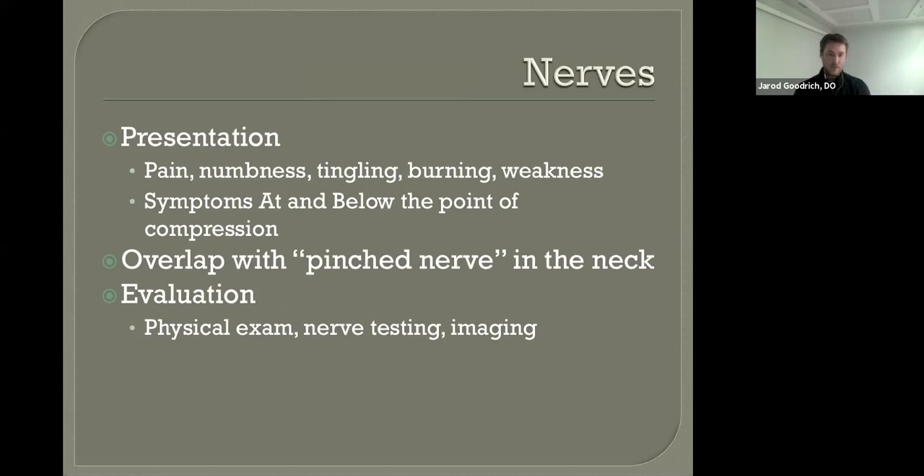Diagnosis is largely subjective — if your story fits the classic carpal tunnel or cubital tunnel presentation, chances are you have it. Physical exam findings further confirm. If things are questionable, we can obtain a nerve conduction study, placing electrodes on your arm to stimulate the nerves and tell where the nerve is compressed, how badly, and which nerves are involved. Imaging studies are also available, including ultrasound, which Dr. Fowler in my fellowship was very adamant about using as a diagnostic tool for carpal tunnel syndrome.